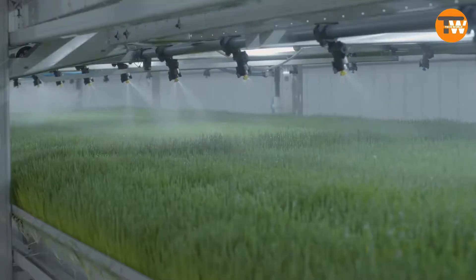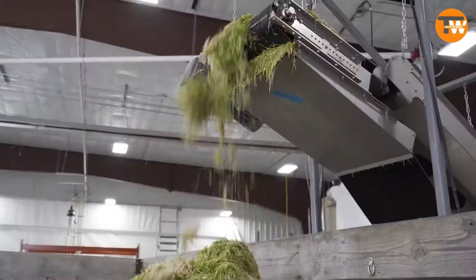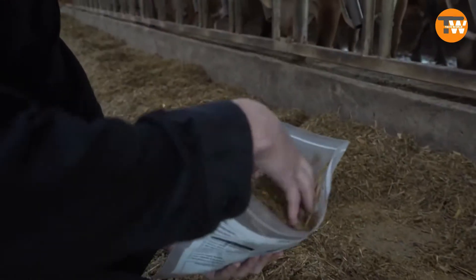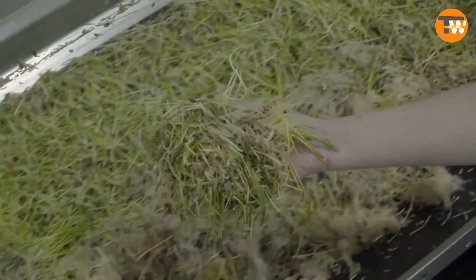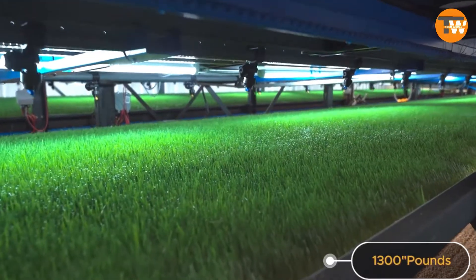Especially with concerns about meat shortages, it's a game changer. Plus, it's eco-friendly — better quality feed means cows produce less methane. HydroGreen can be tailored to any farm size, whether you have 100 cows or 1,000. Its intelligent system manages seeding, watering, and lighting effortlessly. Starting with just two units, you can produce up to 1,300 pounds of feed daily.